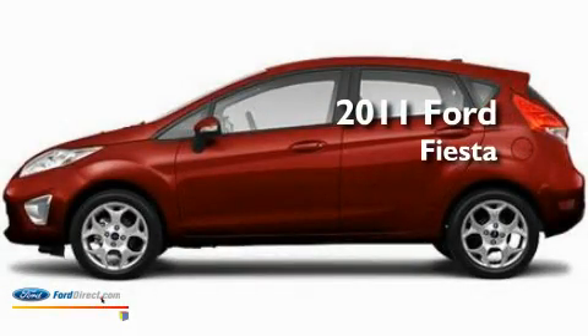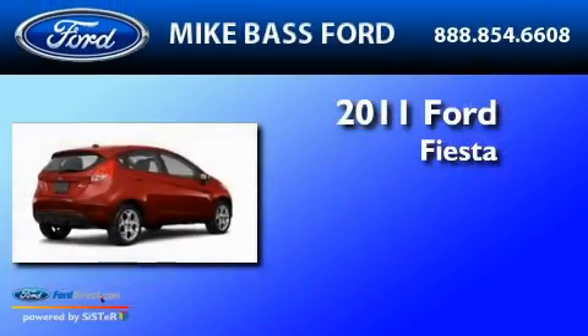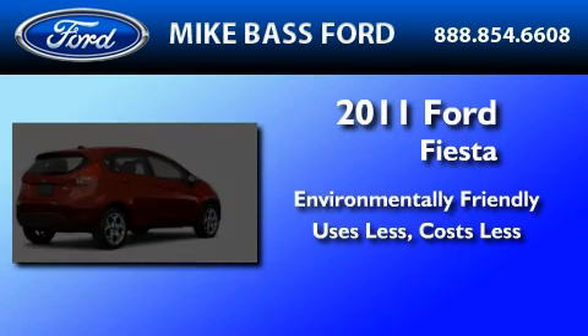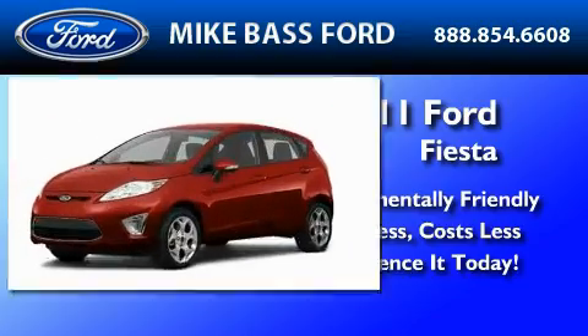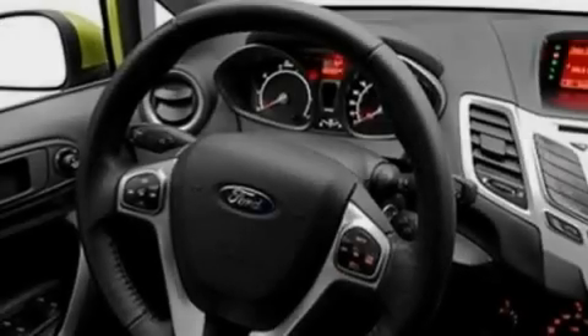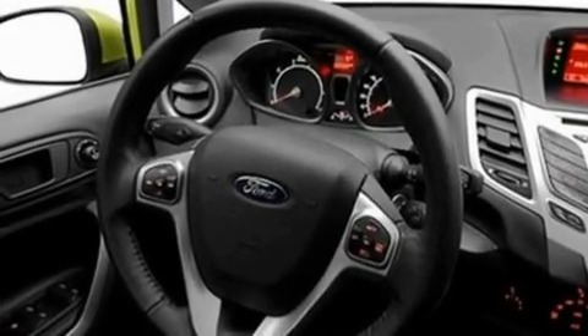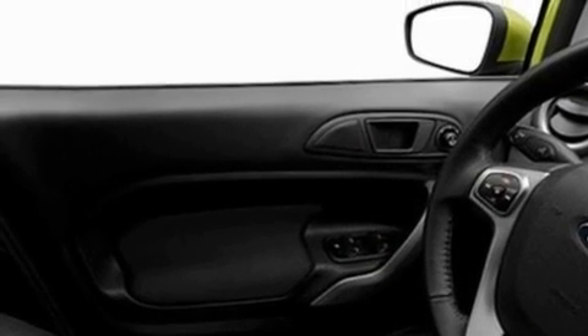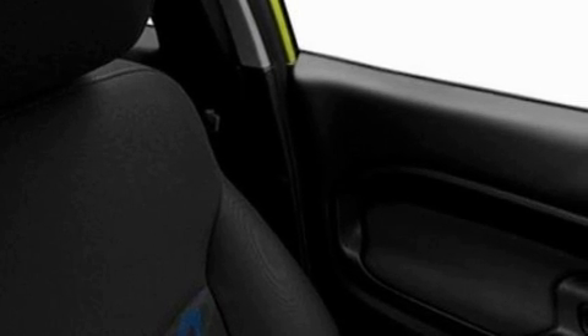This is a brand new 2011 Ford Fiesta. Its top features include cruise control, an auto-dimming rearview mirror, front and rear reading lights, a six-speaker audio system, leather and alloy steering wheel trim, aluminum wheels, privacy glass, a low tire pressure indicator, a CD player, and a rear spoiler.